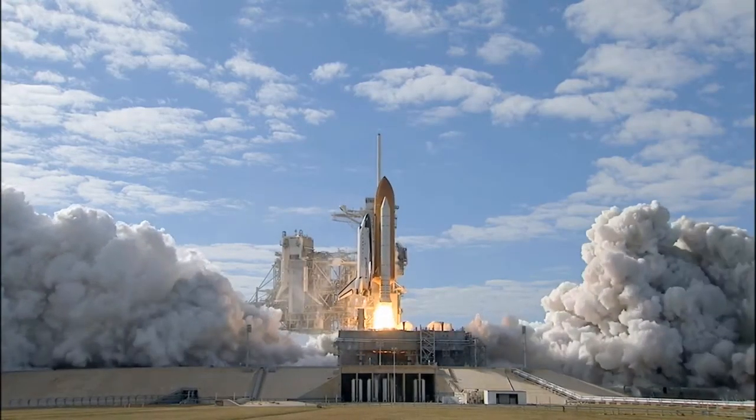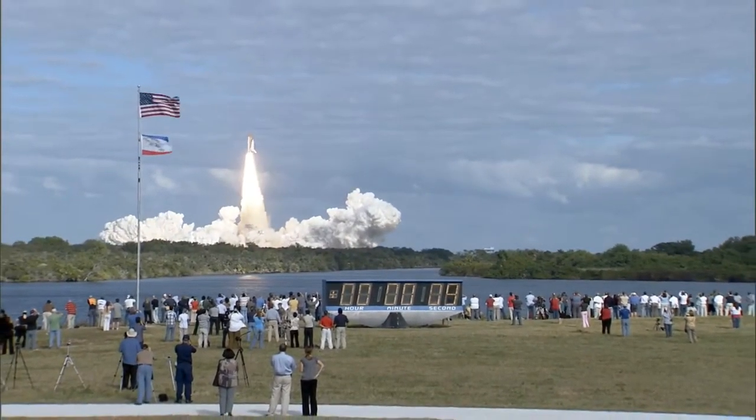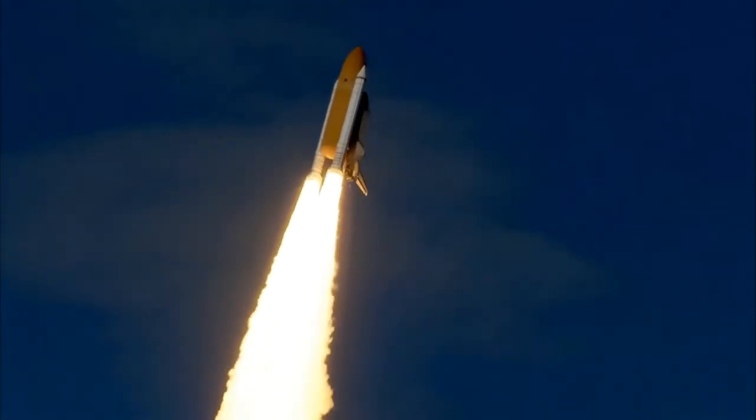And liftoff of Space Shuttle Atlantis on a mission to build, resupply, and to do research on the International Space Station. Houston now controlling — Atlantis begins its penultimate journey to shore up the International Space Station.